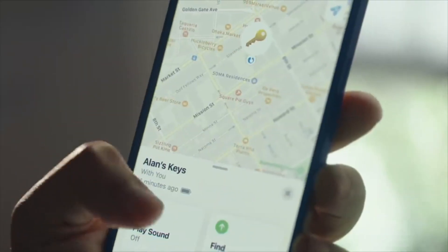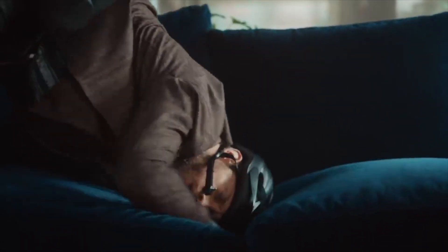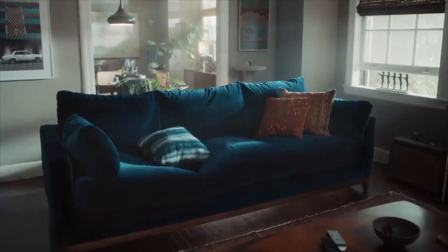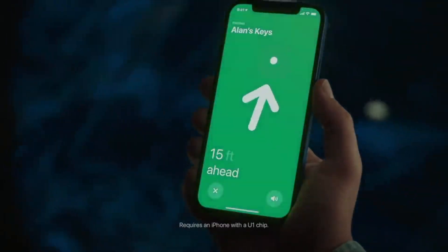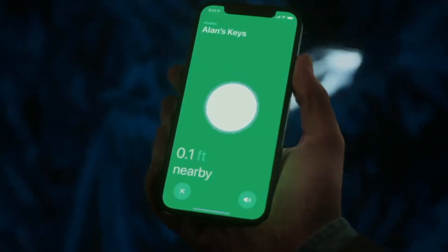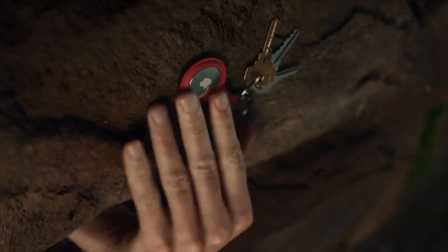First I'm going to talk about AirTags. AirTags are new devices brought by Apple, and right now they support macOS Big Sur. You can use AirTags to track your devices or anything in your home — your keys, wallet, backpack, or even your phone. When you attach the AirTag to your device and misplace it, you can track it using Find My on your phone or any device that has Find My on it.